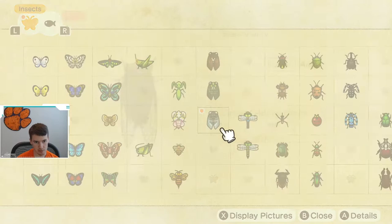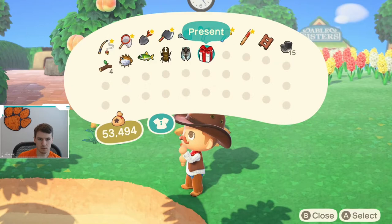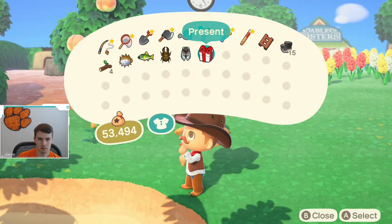The giant cicada, like the others, is available in July and August, and it is available in the middle of the day — from 8 a.m. until 5 p.m. — so you will have to play during the middle of the day. There is a shorter window of availability in terms of when you can catch it and what months.